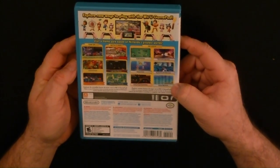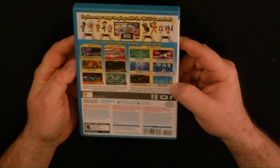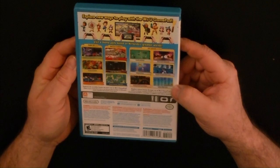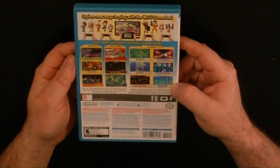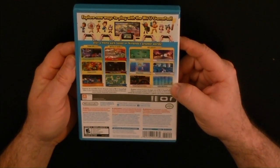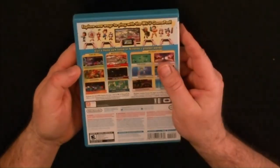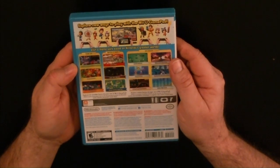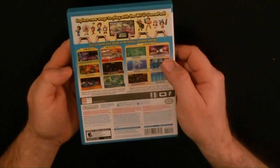Captain Falcon's Twister Race, Balloon Trip Breeze. What do you think sounds the most exciting? Donkey Kong. Why? Because I know how to play Donkey Kong. Okay. Well, anything else interesting on the back? No, just all them little people on top.